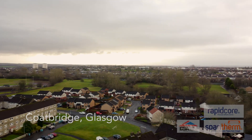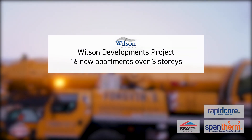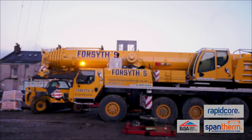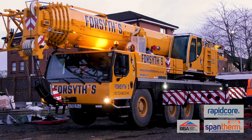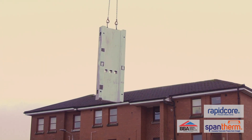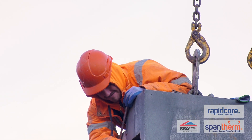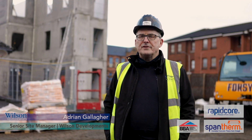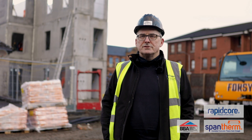We've used Crayer on four or five different sites. The reason we continue to use Crayer are the speed, health and safety, access to all the plots simultaneously, and it reduces the cost to the business. I'm Adrian Gallagher, the senior site manager for Wilson Developments in Scotland.